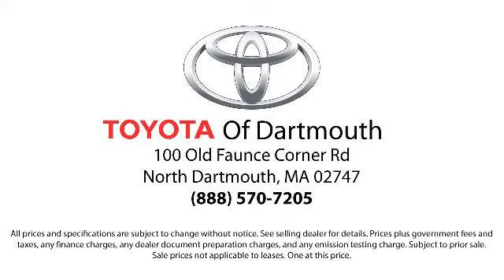Come visit us today — we're looking forward to meeting you. We're located at 100 Fonce Corner Mall Road, off I-195 in Dartmouth.